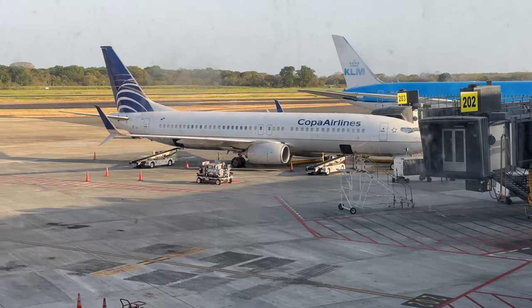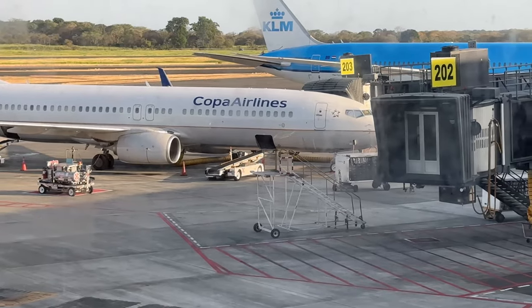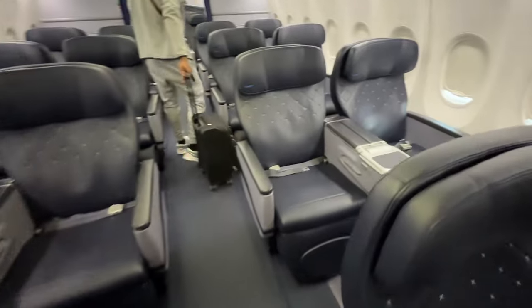This is Copa Airlines, Panama's major airline. They connect North America to Central and South America via their hub in Panama City. Today I'm going to fly with them on their business class from Panama City to New York JFK.